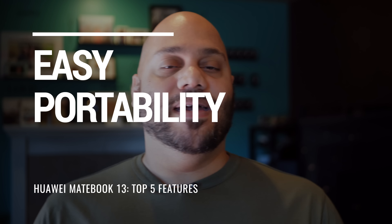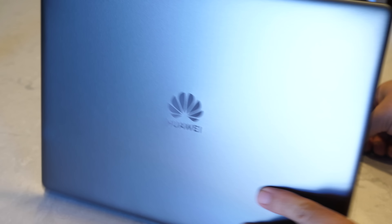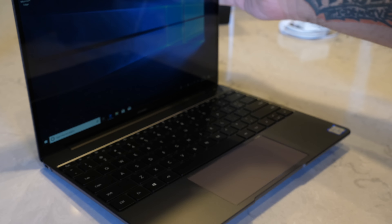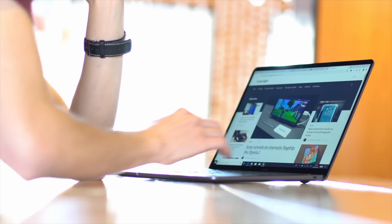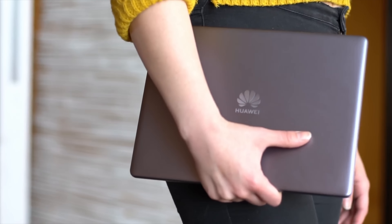Up next, let's talk about the portability of the MateBook 13. When you hold it in your hand, you can tell that the Huawei MateBook 13 is built for portability, and that's the second great feature of this laptop. Weighing in at less than three pounds and only 14.9 millimeters thick, this laptop is ideal for easy transportation in a backpack and won't weigh you down. But don't let the weight deceive you, because it's not made of cheap material — it's got a nice metallic frame that'll stand up to everyday use.